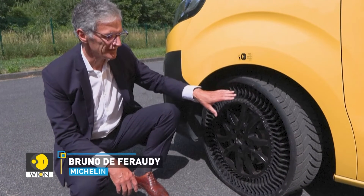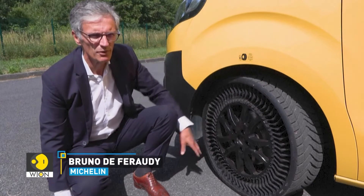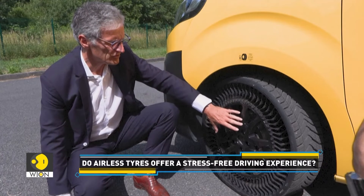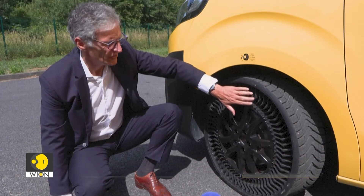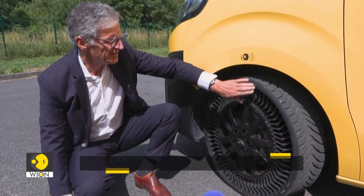It's an innovative tyre because it's a tyre with the particularity that there's no air inside, so you still have a tread, which allows you to grip the road, brake, etc. And the tyre is made up of an aluminium rim, to which CVR, or glass resin composite, ribs are bonded. A belt that holds all these ribs in place,